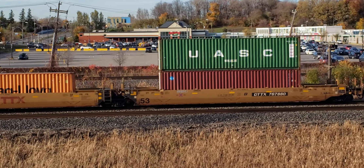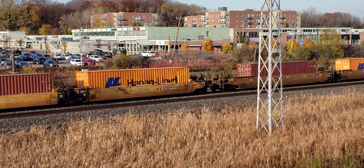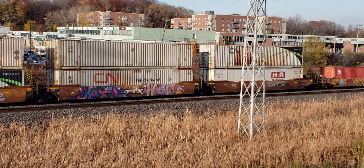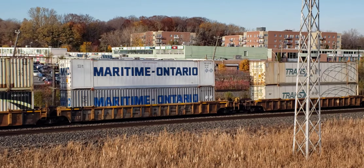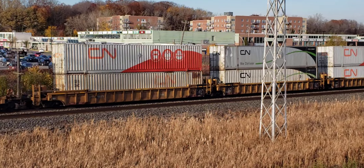Yeah, there would have been a meet if I had been a little bit further along — probably in like Beaconsfield I would have seen a meet of CP and CN trains, maybe even three. Yeah, I knew coming here was a good idea.